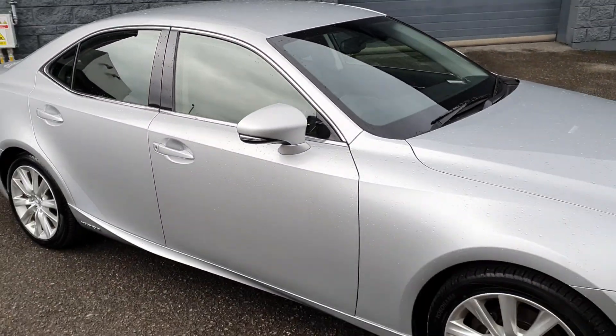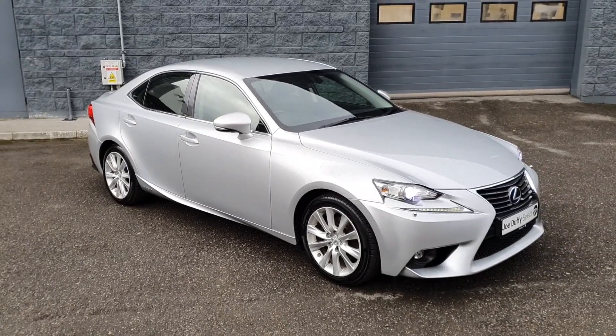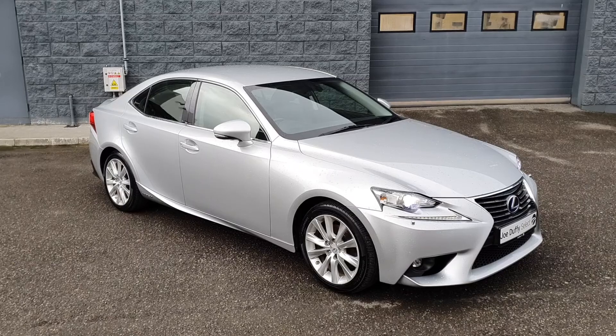This car will come fully serviced by our master-trained technicians and will come with 12 months warranty. For more information contact us here at Joe Duffy's Select Drada. Thanks for watching.